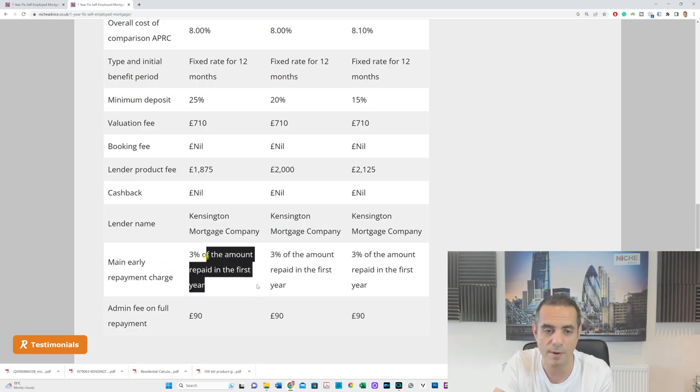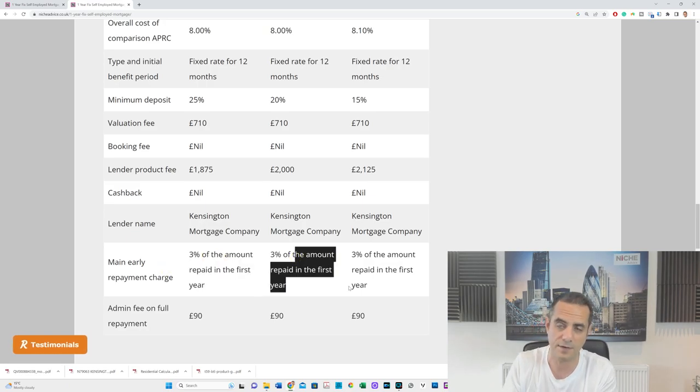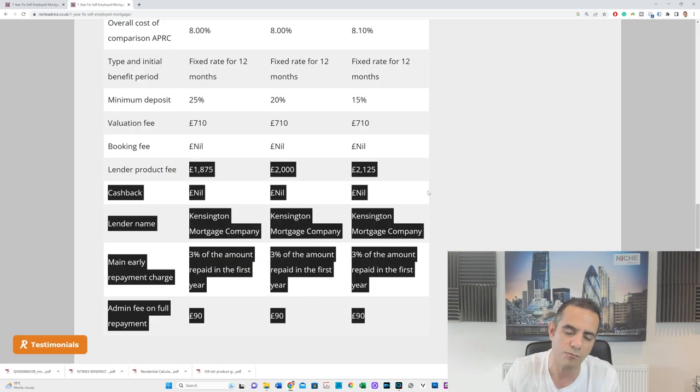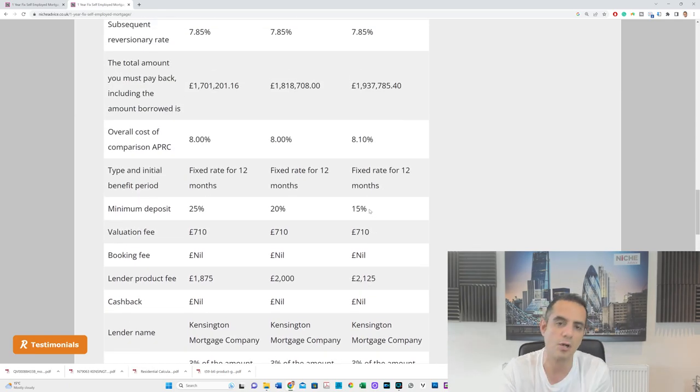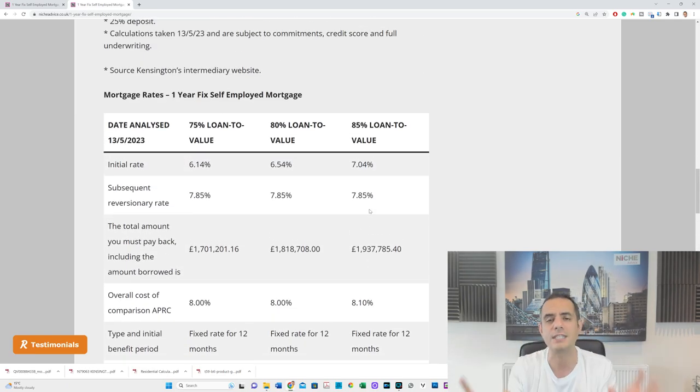Importantly, there is an early repayment charge during the initial one-year fixed period, but after that first year there is no early repayment charge. So we can move you across to another lender without penalty. The lending fees are not too bad either — they're not stiffing you on the lending fee. It is a specialist lender and won't be right for everybody, but the concept is solid.